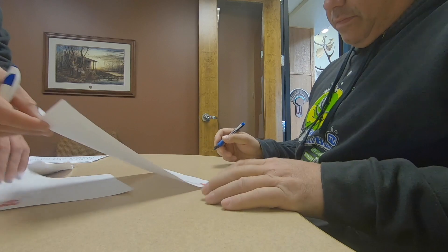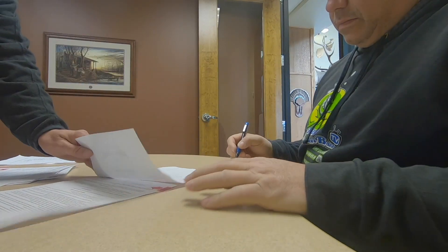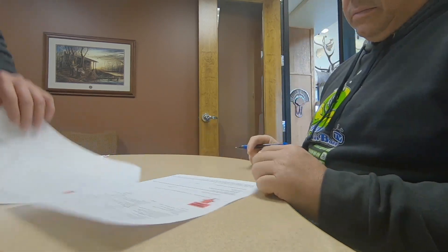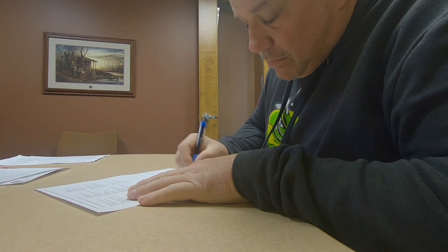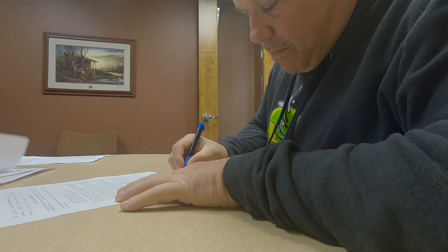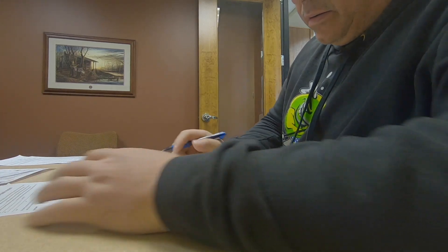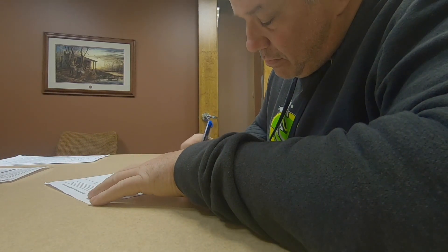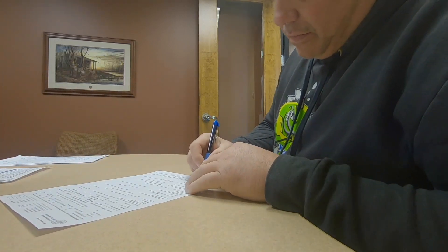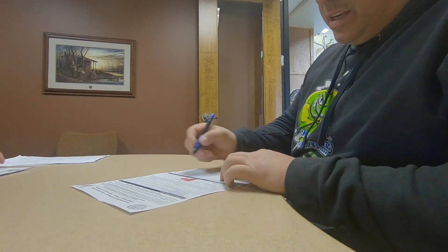Going over the back of the buyer's order, a little bit of merchandise, business auto insurance coverage, and state of Georgia title work.